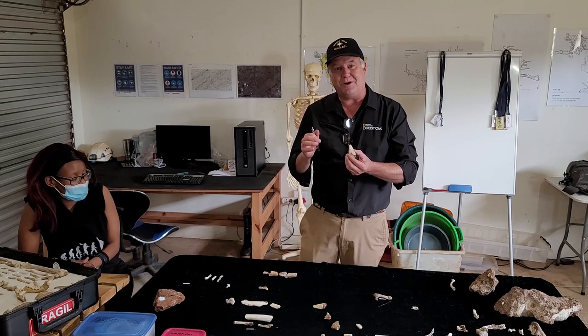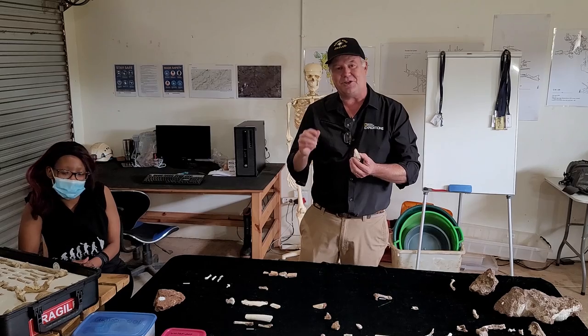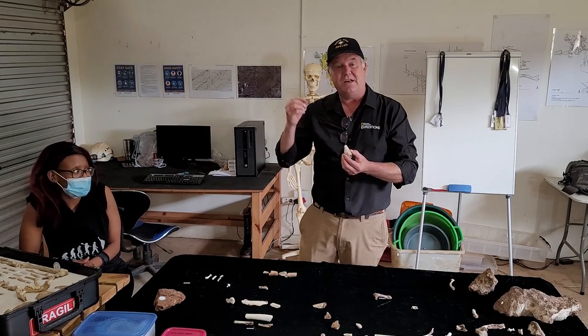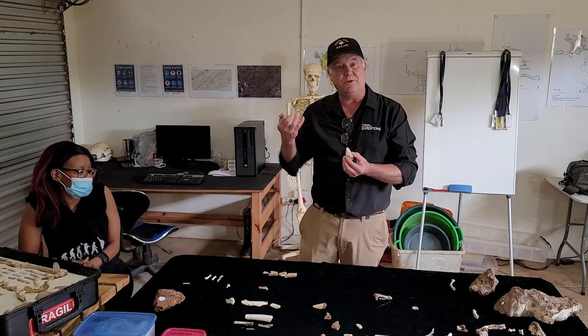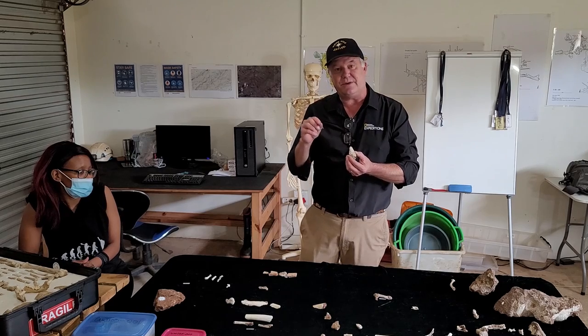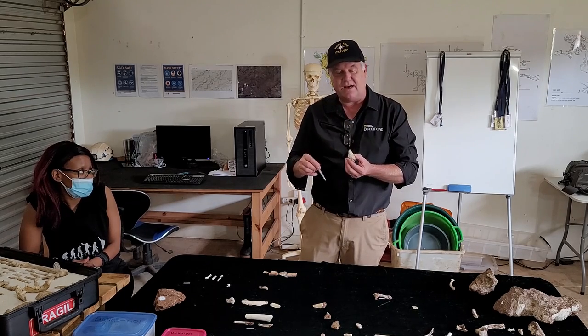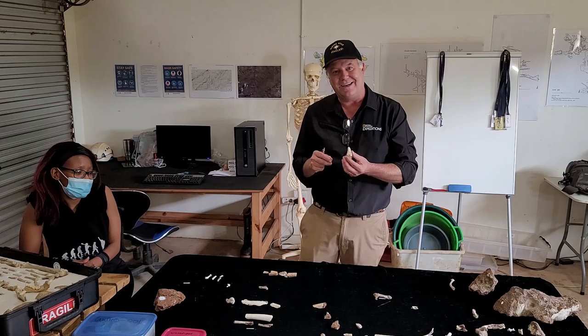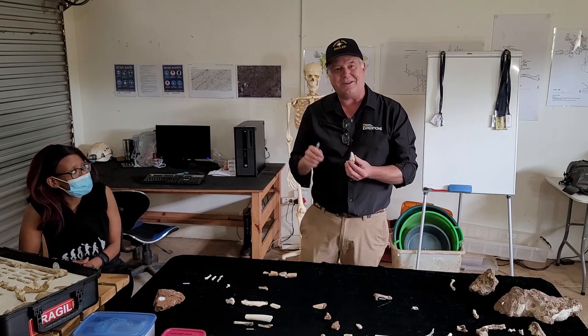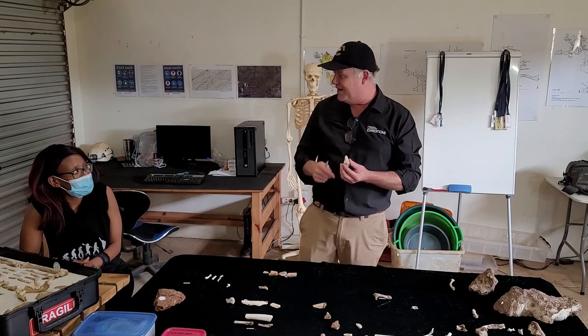That's all for now from the 105 Expedition Update. There'll be more to come as we start more field work, as we start moving the blocks into a new shed we built, as well as continuing the preparation. We'll keep you updated — follow us on social media for little updates, and we'll try to be more frequent with these longer updates. Bye for now!